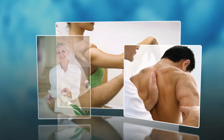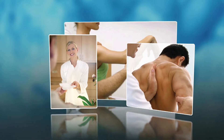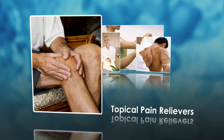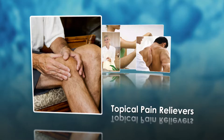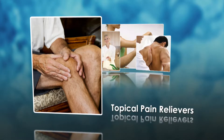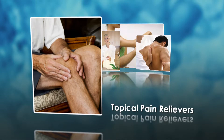In the pain management community, there is a shift toward the use of topical analgesics and away from systemic pain relievers. Topical pain relievers deliver targeted pain relief with low levels of systemic absorption. This may result in less risk for systemic toxicity or drug interaction.